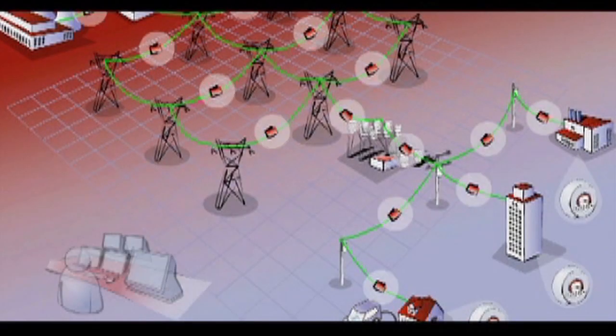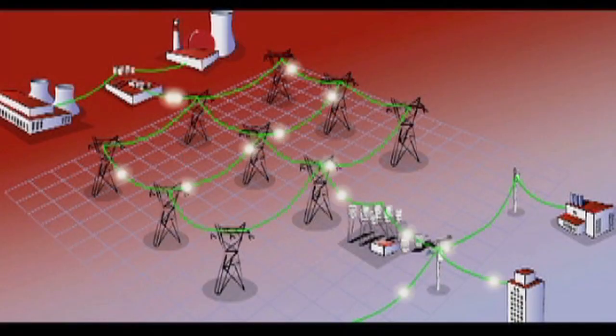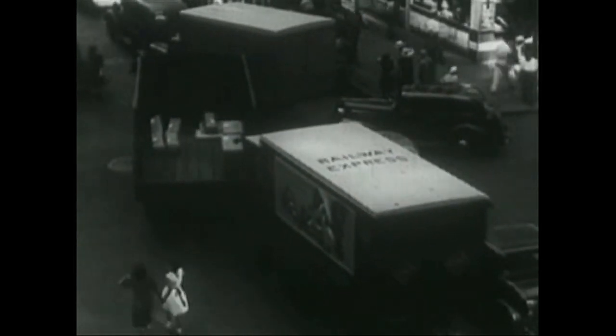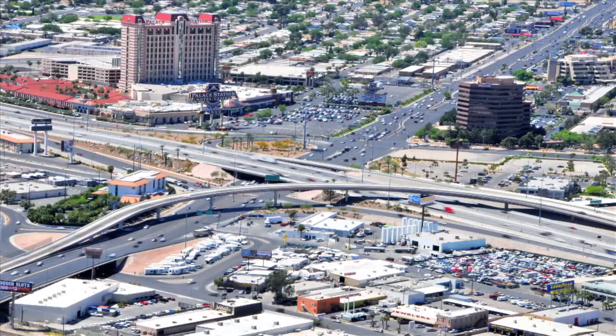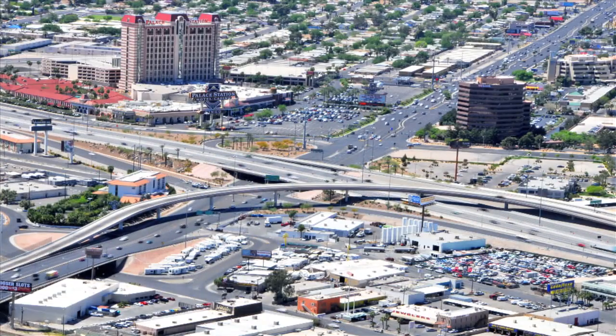Smart Grid won't just help us use renewable energy — it will also help us control the flow of energy to and from our lives. Think about it like a highway. Right now, things only move in one direction: all the energy goes from the power company to your house. But what if we added another lane in the other direction and built some on-ramps? Suddenly things are moving back and forth, and the whole system can work more efficiently.